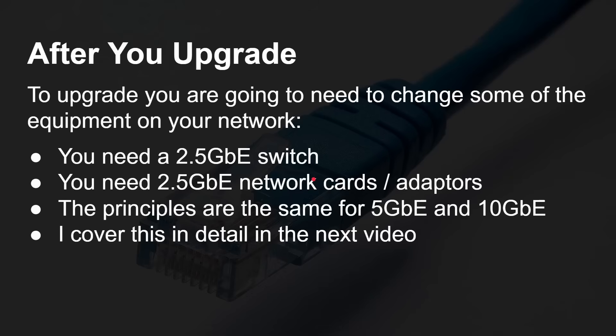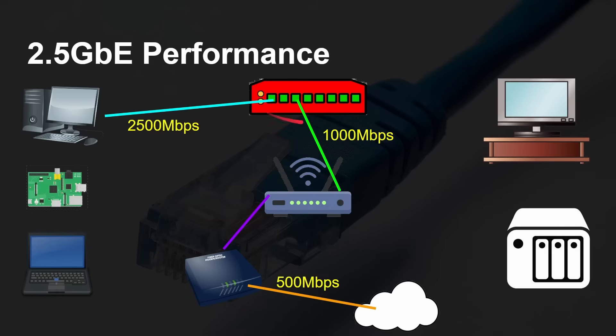To upgrade, you're going to need to change some of that network equipment. You'll need a 2.5 gigabit ethernet switch and 2.5 gigabit ethernet network cards or adapters on different bits of equipment. The same principles apply to 5 gigabit and 10 gigabit. 2.5 gigabit ethernet has now come down to a very low price — I just picked up a 2.5 gigabit ethernet switch with five ports for under $30. 5 gigabit and 10 gigabit are still higher price, and I'll cover all of that in the next video. I've tested the performance of my new switch and it does actually give me 2.5 — it's not a fake one.